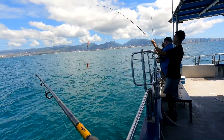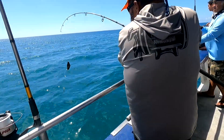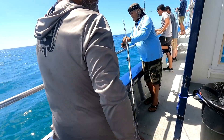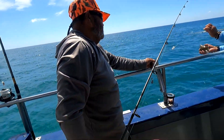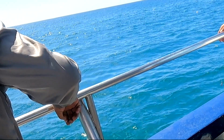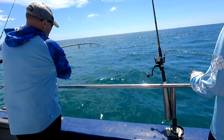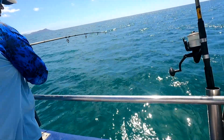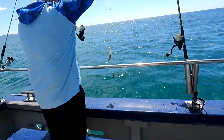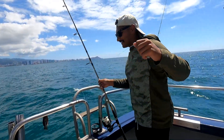Nice one, nice one! Oh, that's a nice little flip there, bro. The style! Just practicing your skills. Hey! Where's Wallace at? Wallace says he's a slayer.